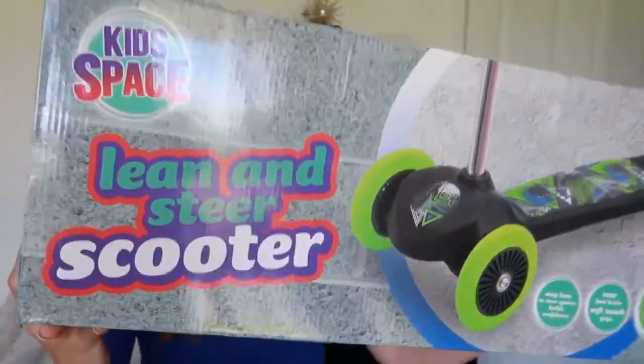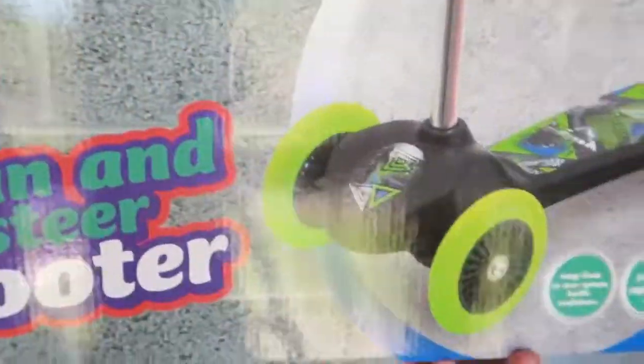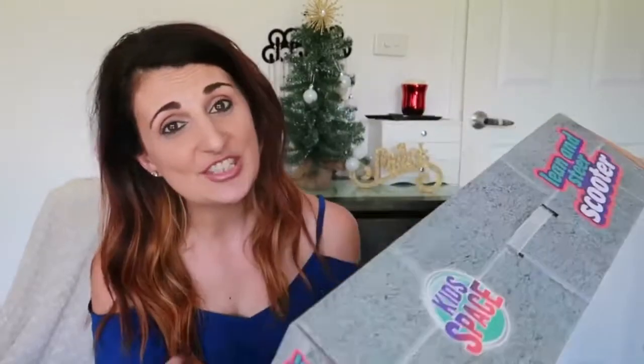So the first thing I'm going to show you is what Christopher will be getting from Santa this year. On his Christmas list and letter to Santa, he has requested a scooter and Paw Patrol toys. Just like Christopher requested, he will be getting a scooter this year from Santa Claus. This is the Lean and Steer scooter — it's got two wheels at the front and one wheel at the back, so it allows your child to brake at the back. It's got the Easy Lean to Steer system and a rear foot brake with soft touch grips. I hope he enjoys using this one.